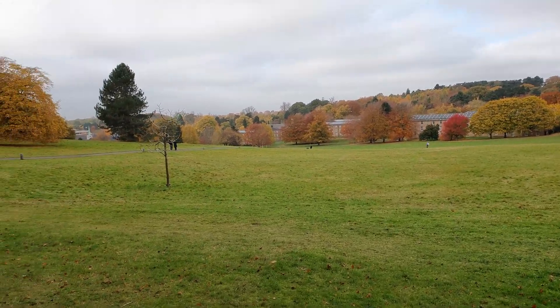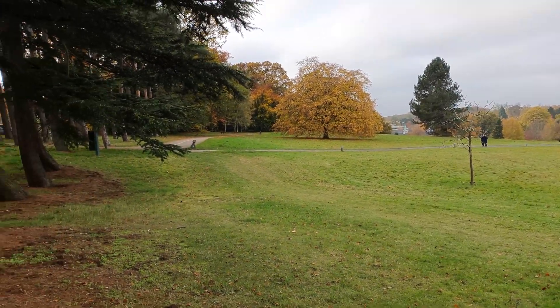Down one of the central parts of the campus — The Downs. Get it? Down the central? Because it's called the Downs. It's a joke.